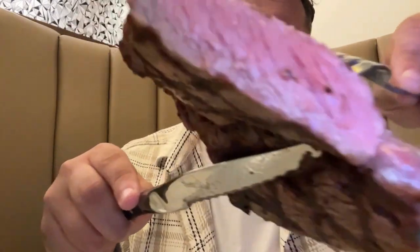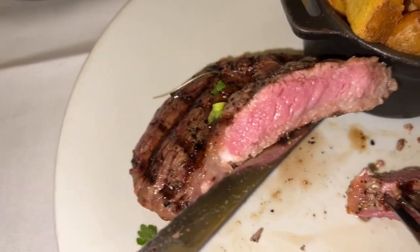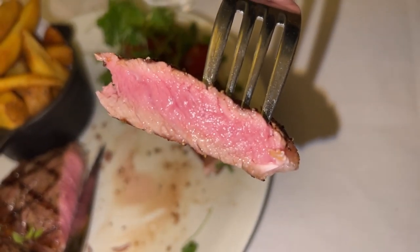Look at that. That is the thickness of a steak how it should be — cooked exactly how it should be. I can't wait to get into that. Absolutely stunning. Beautiful. That's how a steak should look. That's how thick a steak should be. Well played to the chef — cooked right, grilled, seasoned perfectly. Banging.